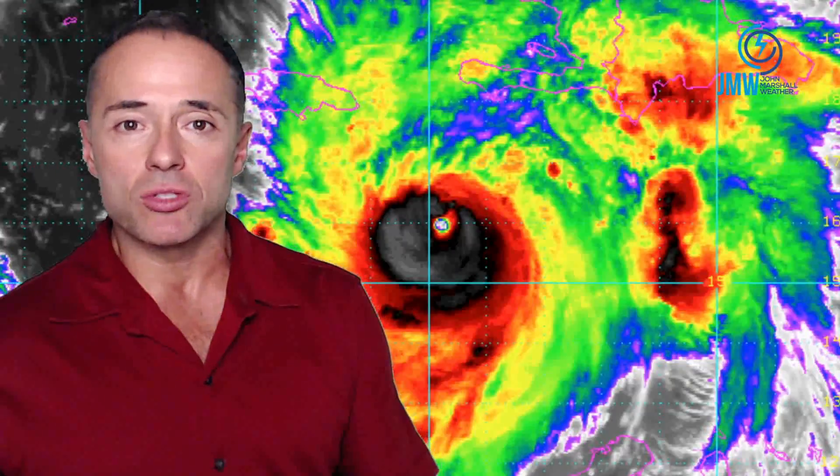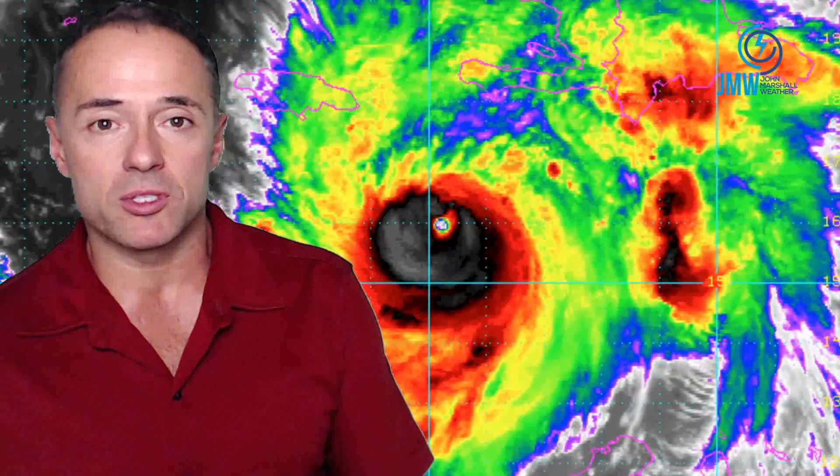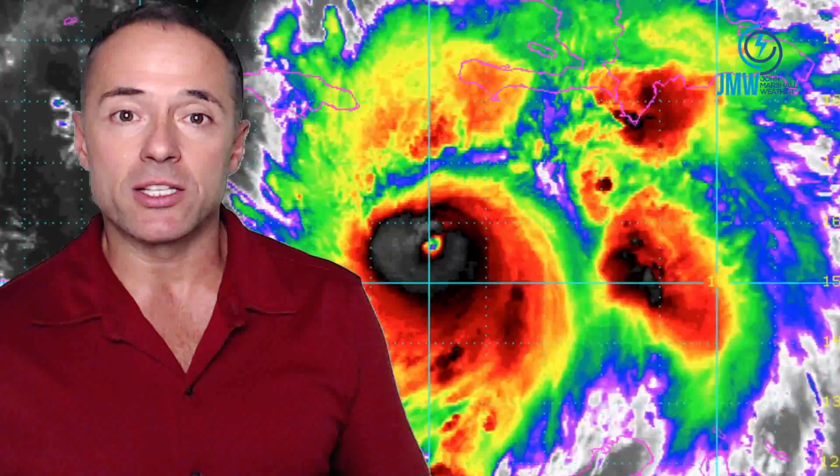Take a look at this well-defined, dense overcast. The eye is about 12 miles in diameter, and it goes through some fluctuations — the hurricane weakens just slightly to 130 miles an hour, then pops back up to 145. This is typical for these type of strong systems as they move throughout the Caribbean and the Atlantic Basin.